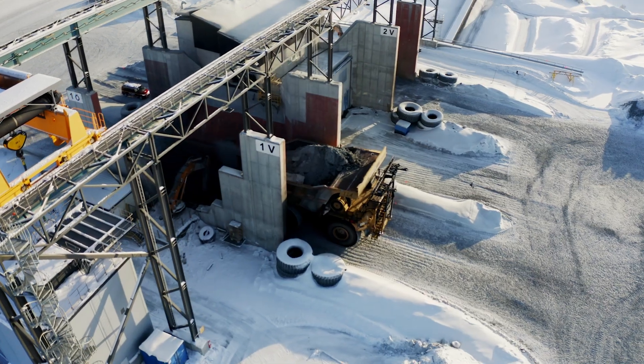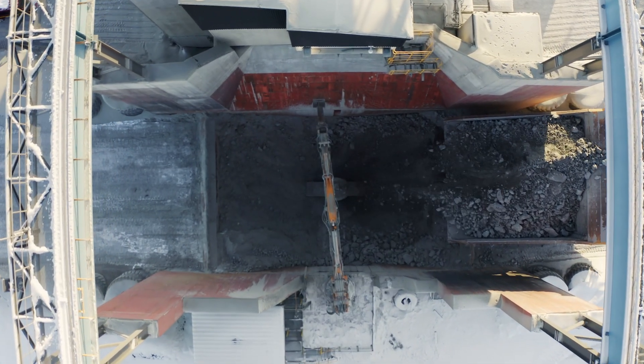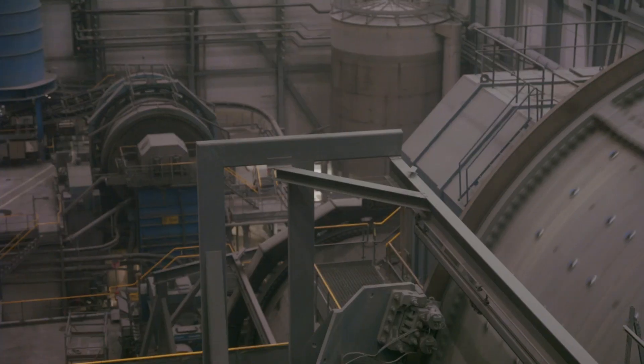The ore trucks transport the ore to a crusher. From there, it is sent to the concentrator, where the mineral is processed to form copper concentrate via a number of processes.